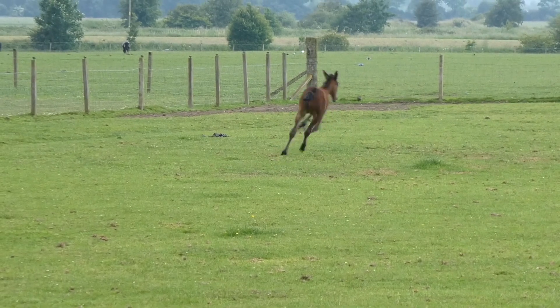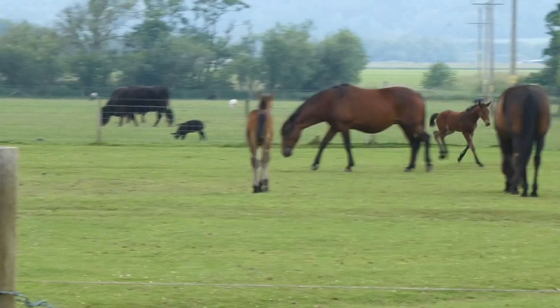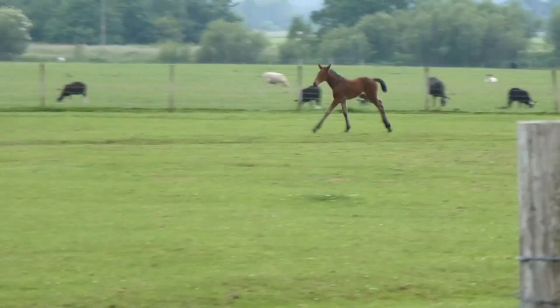The foals learn to use and control their legs and to play with each other and form bonds with siblings. This is always a delight to watch, and is a lovely way to spend a summer evening watching them play and explore their new world.